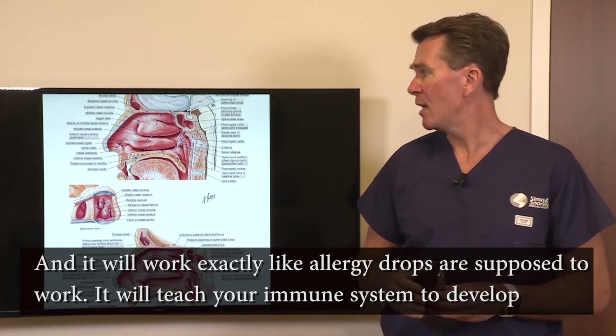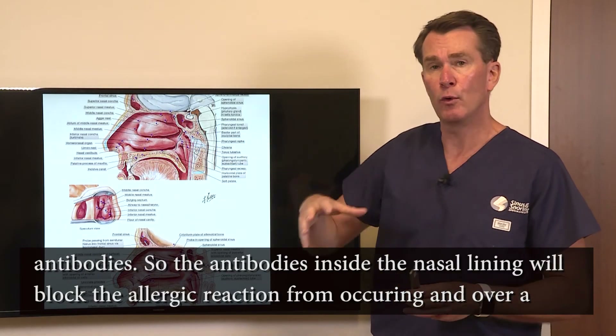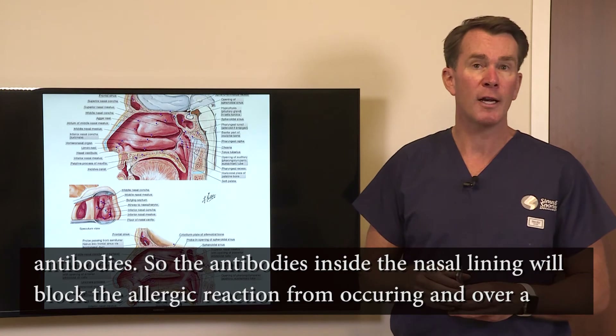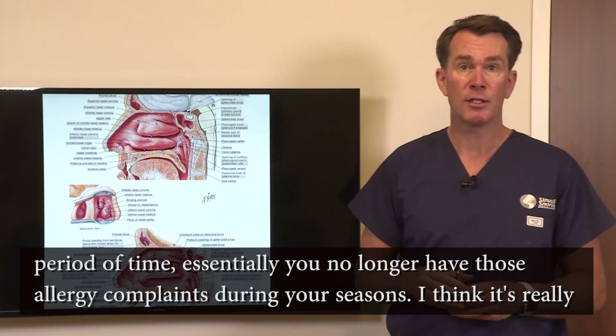It'll teach your immune system to develop antibodies, so the antibodies inside the nasal lining will block the allergic reaction from occurring, and over a period of time, essentially you no longer have those allergy complaints during your seasons.